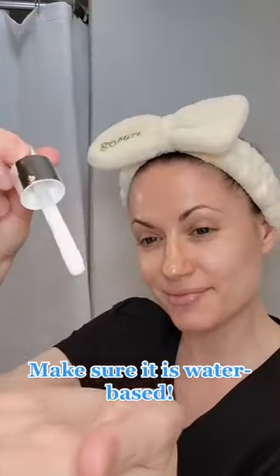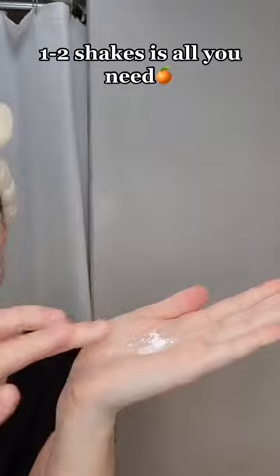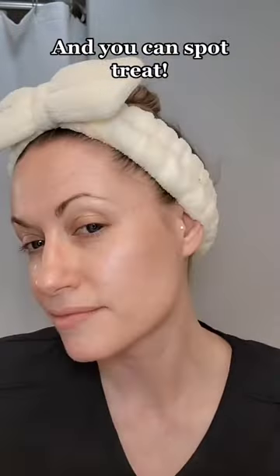This is where the fun starts. You're going to reach for your booster powder and the serum you're going to mix it into. I love mixing it with the dramatically dewy serum. Just take one or two shakes and mix it in — it just dissolves so perfectly — and pat it all around the face and neck. If you have stubborn dark spots you can focus on those areas separately.